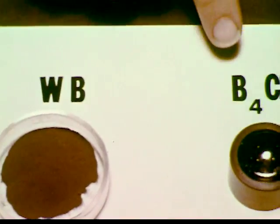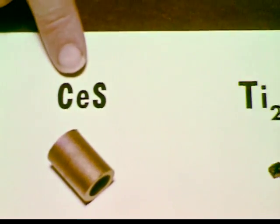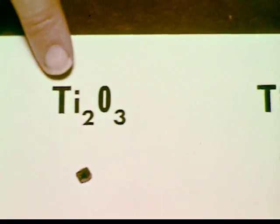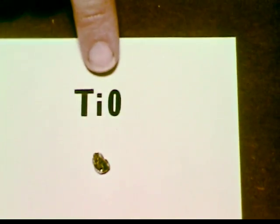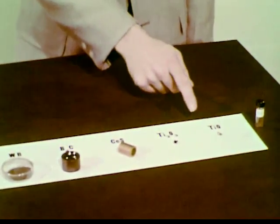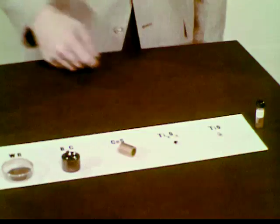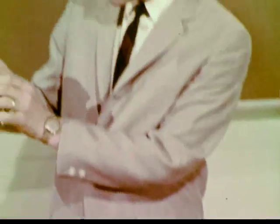Some of these strongly bonded substances can, as a matter of fact, be prepared only at high temperature. Here, for example, are some of them: tungsten boride, boron carbide, cerium sulfide, dytitanium trioxide, and titanium monoxide. We are very interested in how these substances form and why their bonds are so strong. Let me try to give you an idea of how our research proceeds.